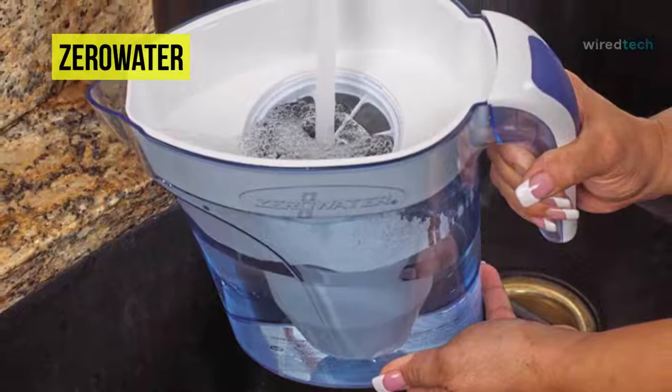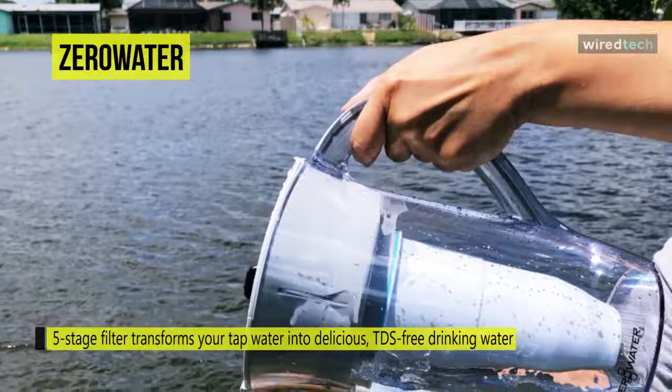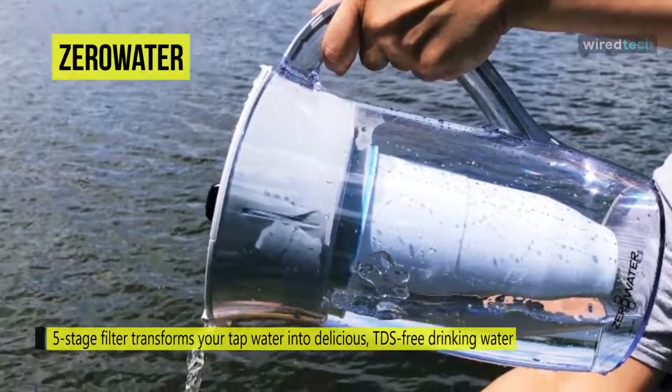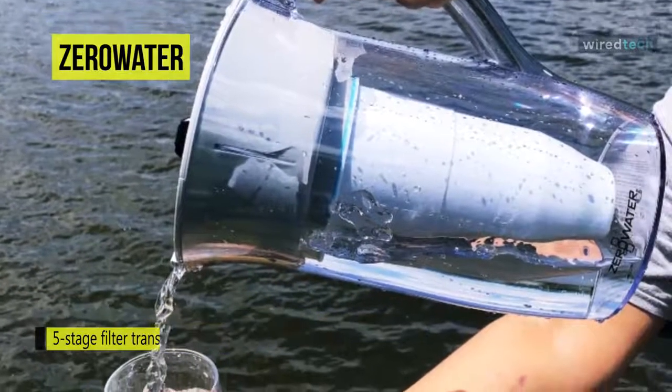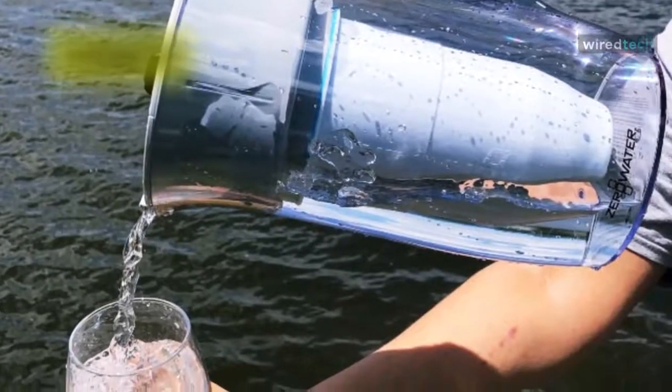You can remove more impurities from your water with ZeroWater's unique five-stage filter system. With various options, you can have cleaner water anywhere — from pitchers and bottle filtration systems to portable on-the-go cup filters. It works harder to remove the most dissolved solids from your drinking water.